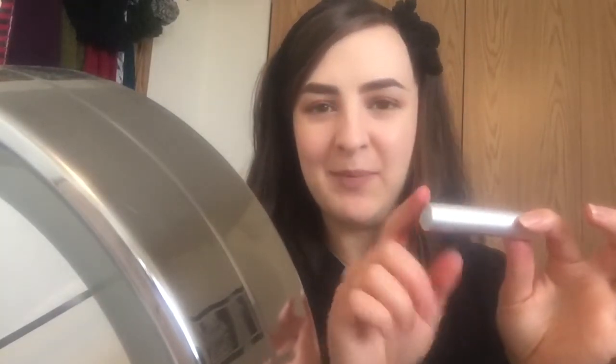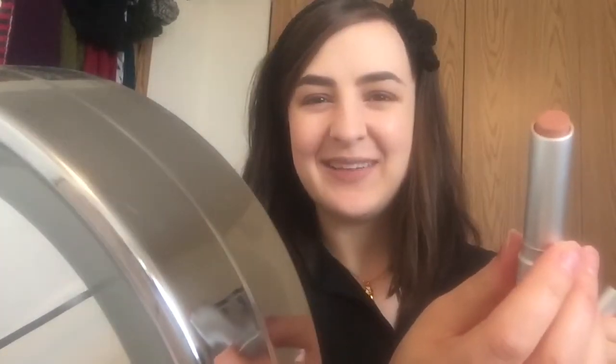So we're gonna start with the lightest color — it seems to make sense, right? If you haven't seen these before, they come in a metal tube, which is very RMS. This is the shade Breathless, and it just looks like a beigey nude with a lot of yellow undertones.